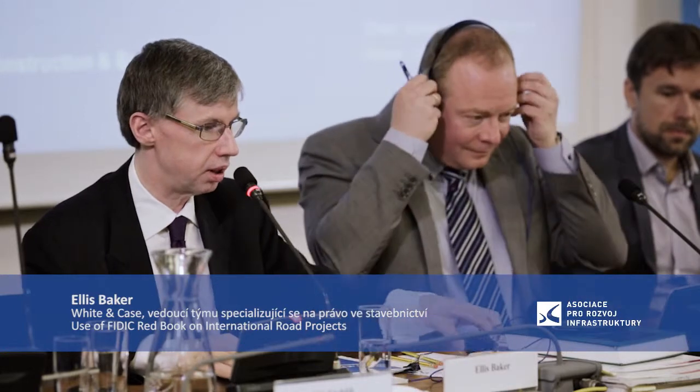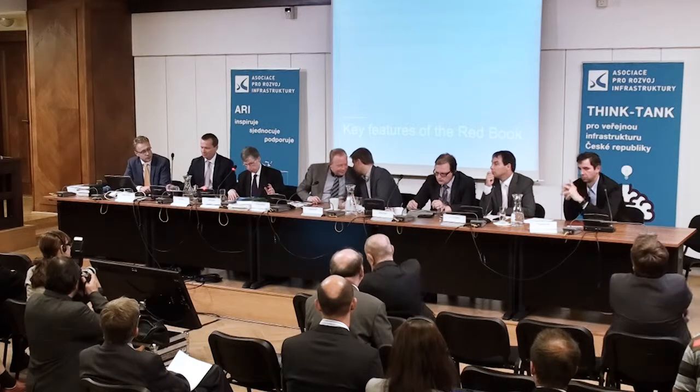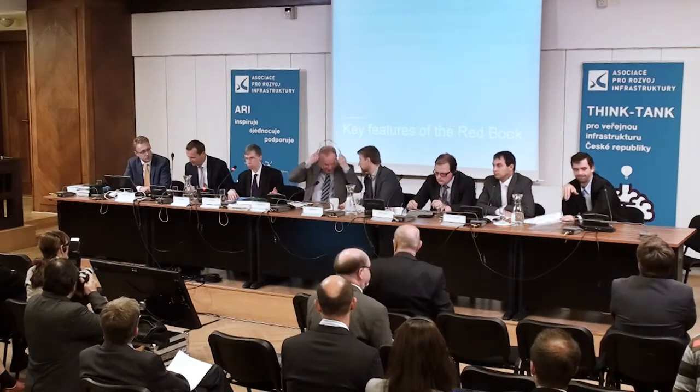Good morning ladies and gentlemen. It's a very great pleasure and privilege to be here with you today. As you will have gathered, I'm going to concentrate my remarks this morning on the use of the FIDIC Red Book on international road projects. I'd like to just start very briefly by touching on some of the key features of the Red Book.